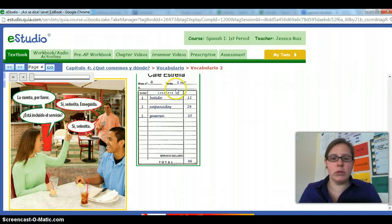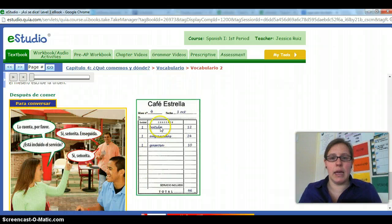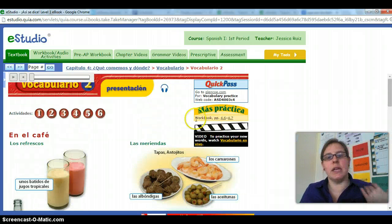So that's vocab 2. We'll talk about what the bill looks like in class. Just remember those pronunciation rules we've been talking about. If you have any questions, let me know. Ciao.